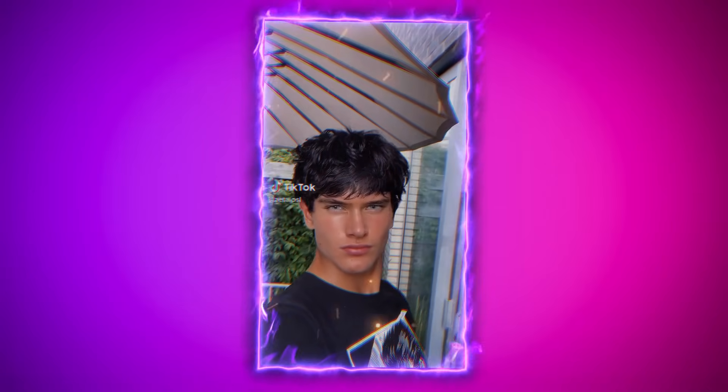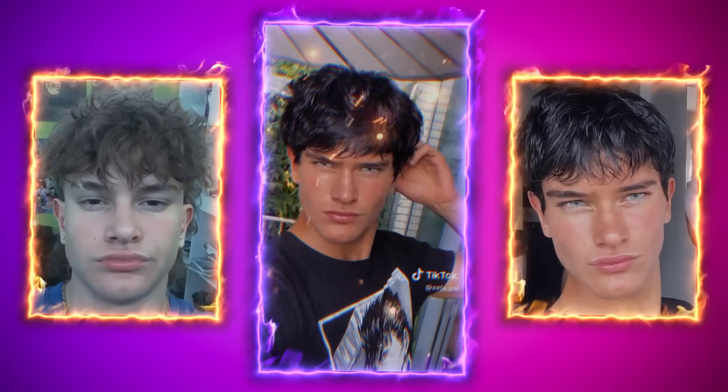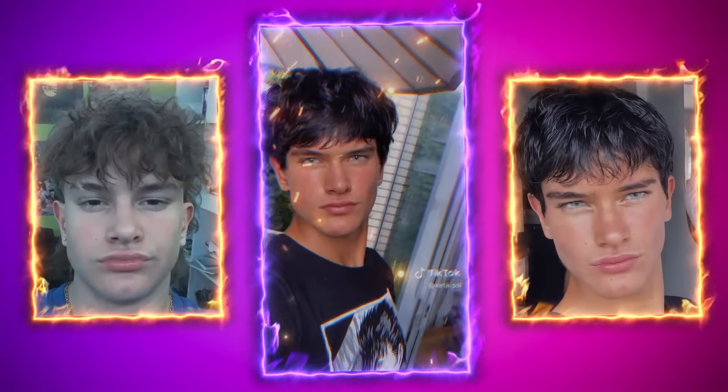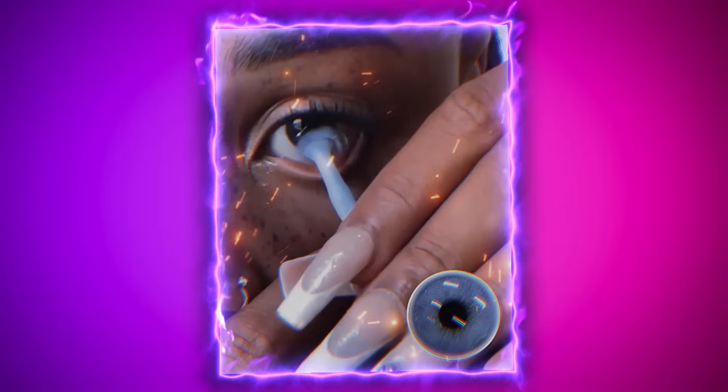Another striking change in Zeta's transformation is his eye color. In the before photos he had dark brown eyes, but in the after images his eyes are blue. This shift highlights how important eye color can be in enhancing attractiveness. It's likely that he used colored contact lenses to switch from brown to blue. Changing eye color is actually quite simple — with the right contacts, anyone can easily alter their eye color to achieve the look they want.